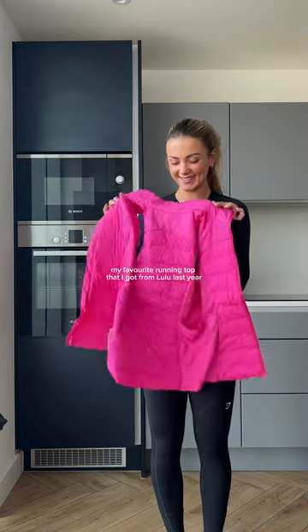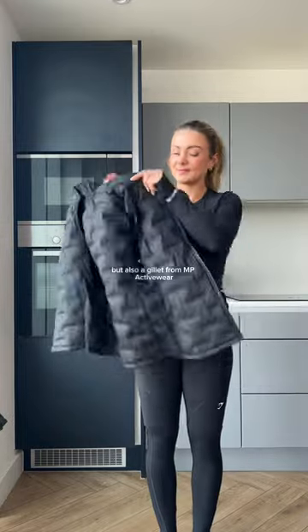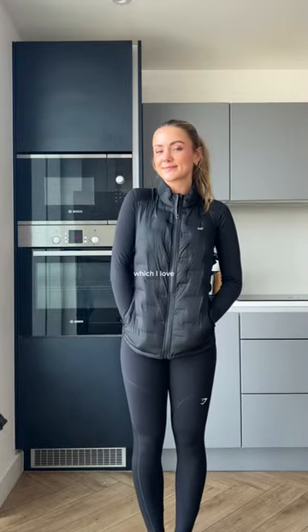This black long sleeve is actually my favourite running top that I got from Lulu last year. Now let's crack into jackets — we have a gelée from Lulu but also a gelée from MP Activewear, which I love.